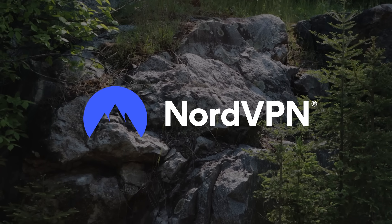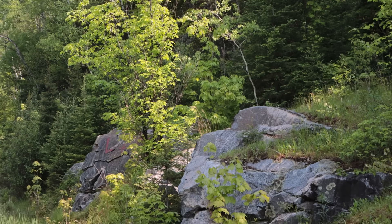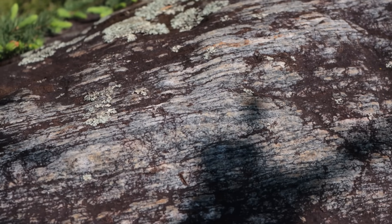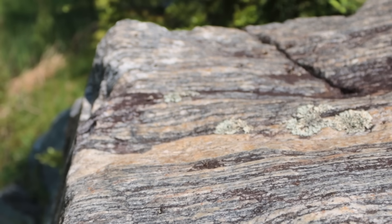Thanks to NordVPN for sponsoring this video. Hey there! This is the Waters Meet Dome in Michigan, and it includes the oldest known rock in the United States.